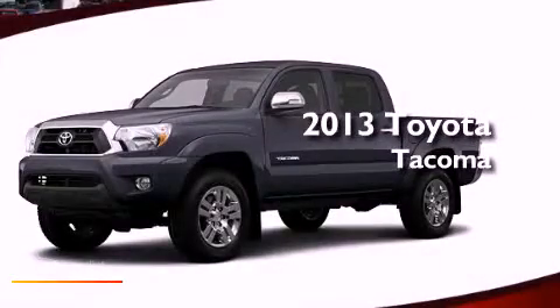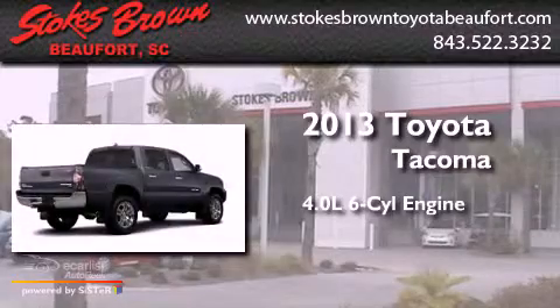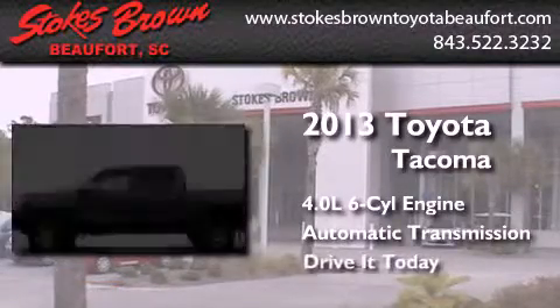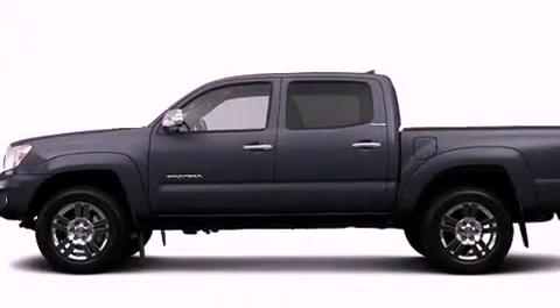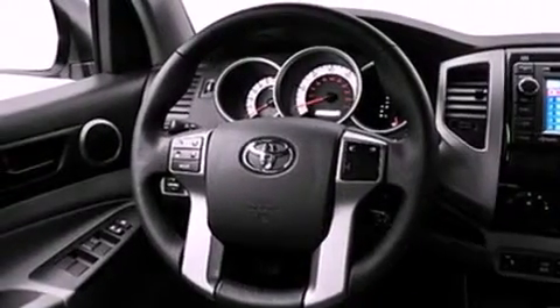This is a brand-new 2013 Toyota Tacoma. It has a 4.0-liter six-cylinder engine and an automatic transmission. Its top features include a limited-slip rear differential, skid plates, a low-tire pressure indicator, and traction control and stability control systems.